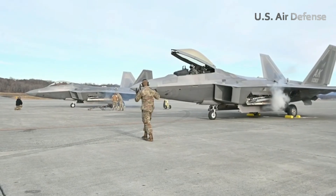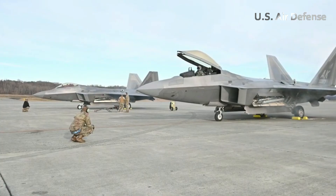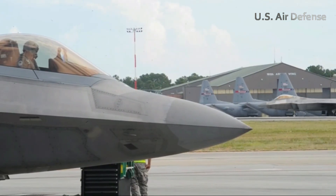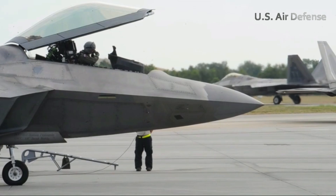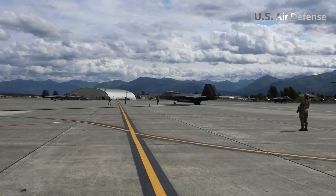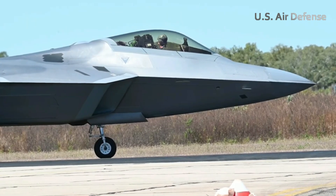The twin F-100 PW-100 engines began to growl softly, generating immense thrust even while idle. As the wheels started rolling, the roar of the engines intensified, echoing across the air base. The pilot remained calm and focused, guiding the jet slowly to the takeoff point.